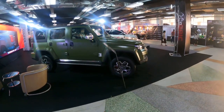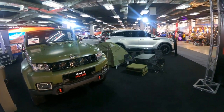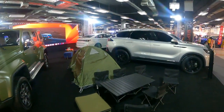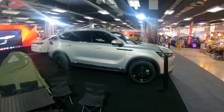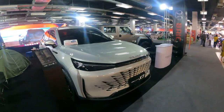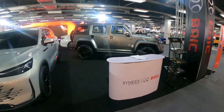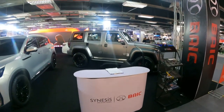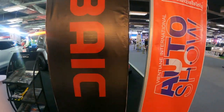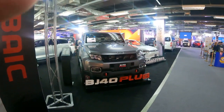I did have a quick look at the BAIC stand because they had some really cool looking Jeep-style vehicles — rugged looking Jeep type SUVs. They had a camping theme on their stand. They're a Chinese company, but they definitely make some quite cool, tough SUVs that are ideal for Laos overlanding. I thought they looked quite interesting — they're not something you see much in Europe.